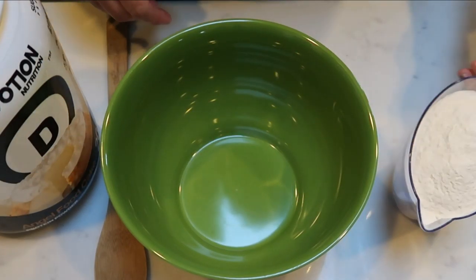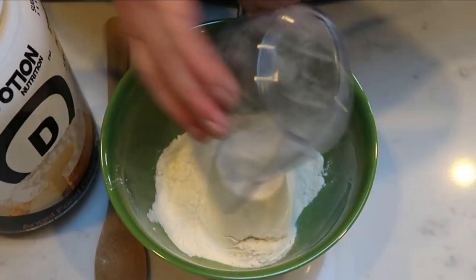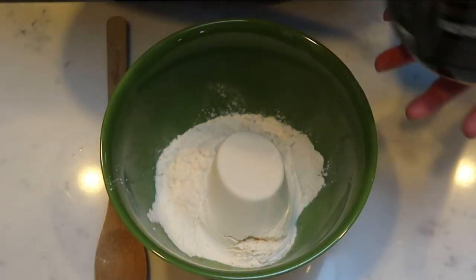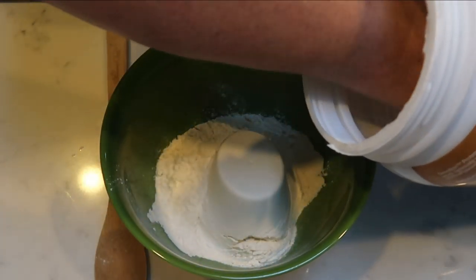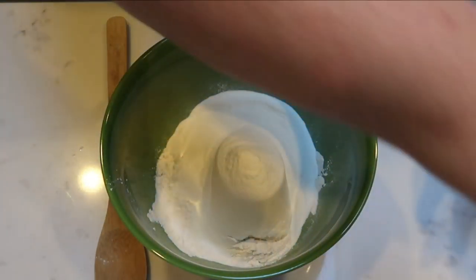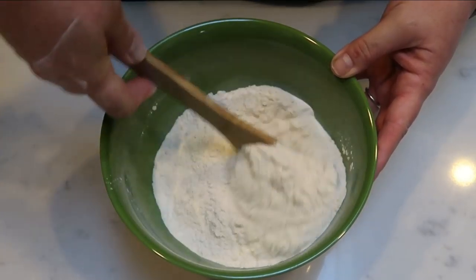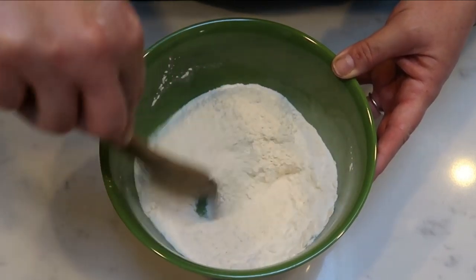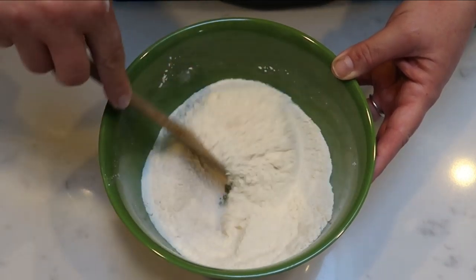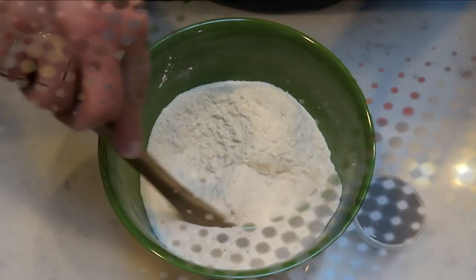The first thing we need to do for our pancakes is put two cups of our Birchbenders pancake mix into a bowl. Then we're going to add one scoop of our Devotion angel food cake protein powder and give it a nice mix. This protein powder is really good — it is sweet, has such good flavor, and dissolves really easily. It really is a must-have protein powder.